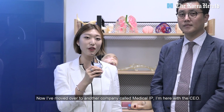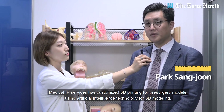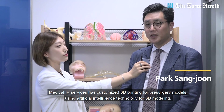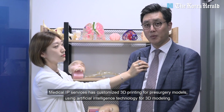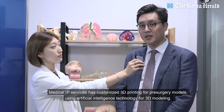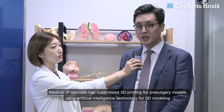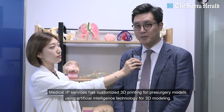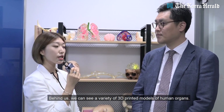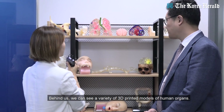Now I've moved over to another company called Medical IP. I'm here with the CEO. Medical IP is a company that uses artificial intelligence technology in the medical 3D printing field to create 3D models, providing patient-customized 3D printing technology for pre-surgery models — for surgical practice and surgical planning. Behind us, we can see a variety of 3D printed models of human organs.